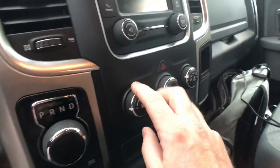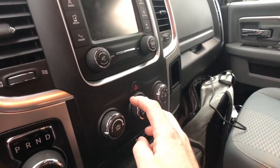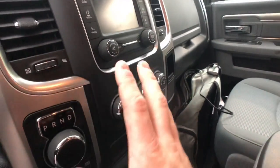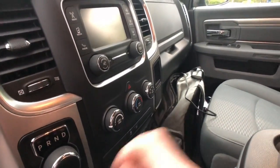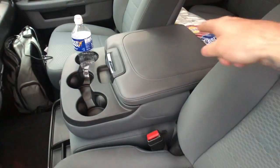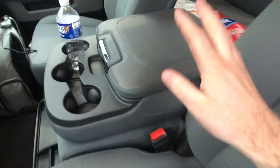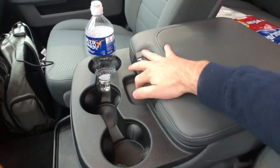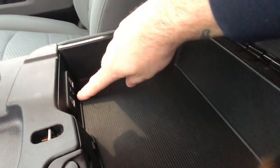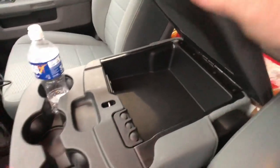The climate controls are very easy to use. They just glide - no clicking, just a little bump, nice and smooth. Volume control is the same way. I like that everything is the same style knob so nothing looks out of place. Even though this is a base model, it does have a lot of storage - there's an aux hole, two USB ports, and a nice little cubby.